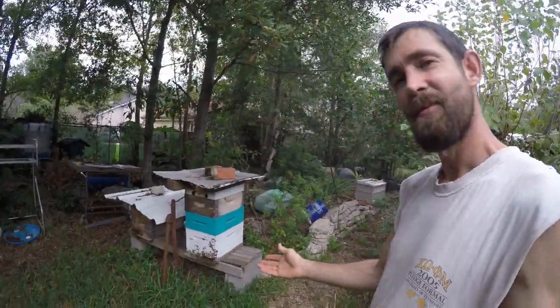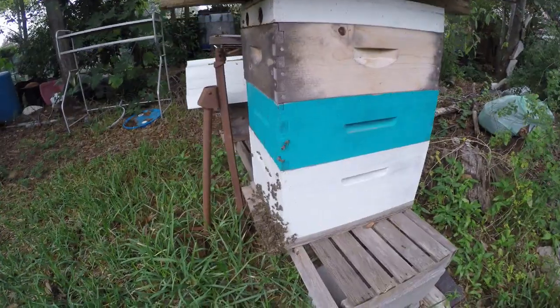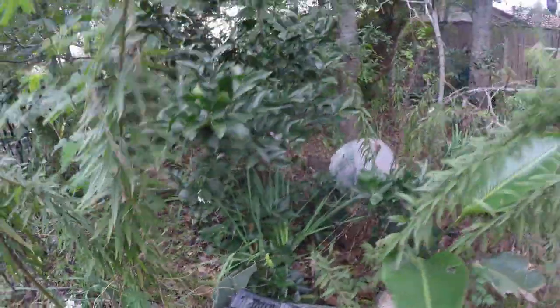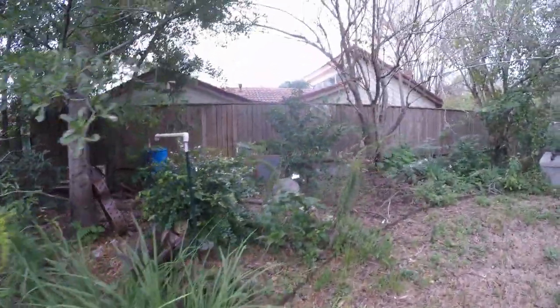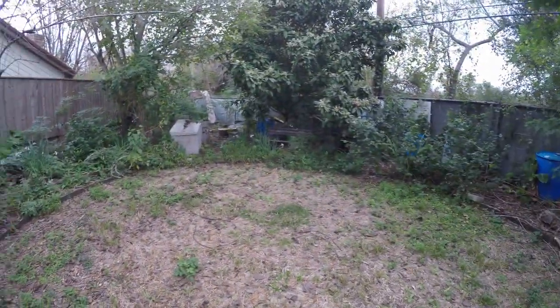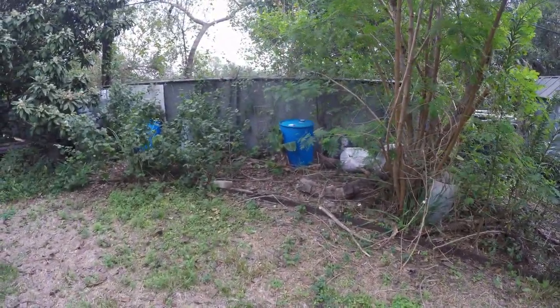Over here on the other side we've got more chaos with the bees — it's not quite as bad as the other side but there's still a lot of intensity, a lot of robbing going around. Paper white narcissus are naturalizing bulbs. All the mirrors fell down, so much for that art project.